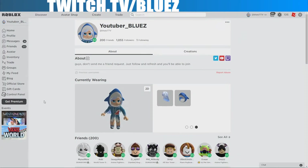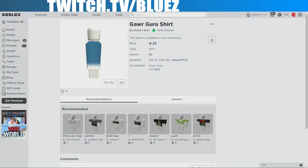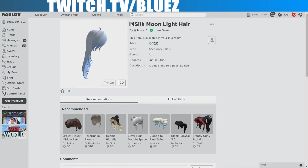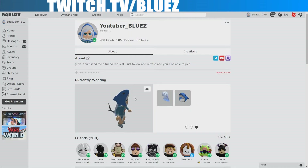All right, all the items for this costume will be in the description of the video, so make sure you guys check that out. This will cost around 385 robux. To start off: the head which is 65, the shirt which is 25, the pants which is 25, the tail which is 75, the hair which is 120, and the hood which is 75. So if you guys match all these items together, you'll have this character.